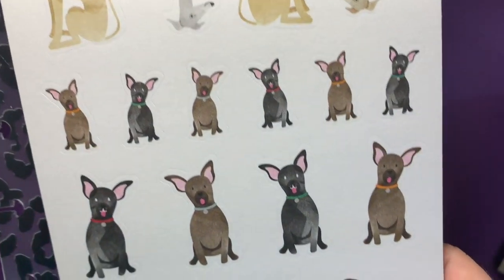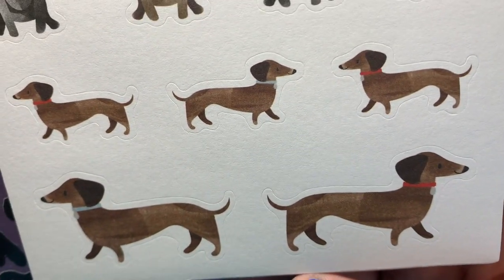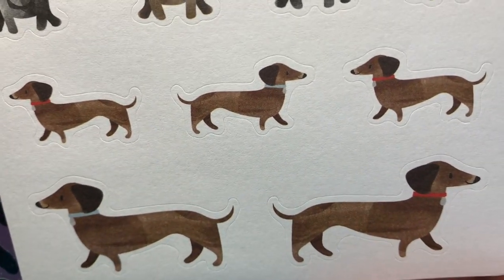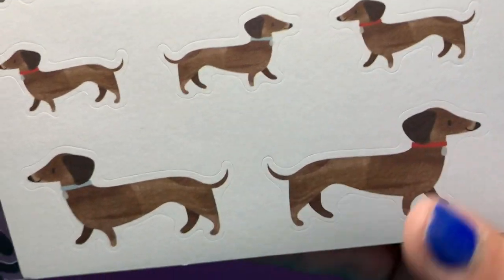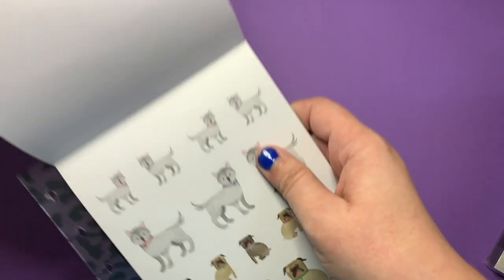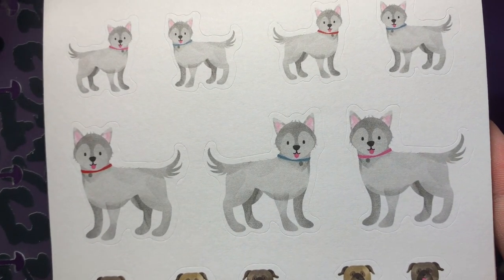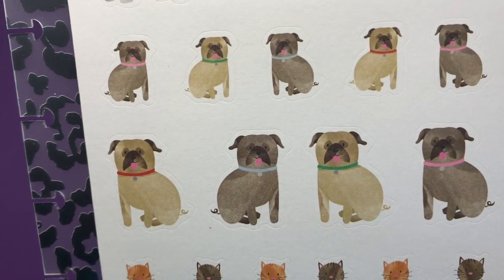Doggy. More doggy. And Scarlet! We have a dog named Scarlet who's a dachshund. I call them 'dash hounds' as a joke, and then I forget what they're actually called. So I could just call this the Scarlet sticker. I can't wait to do a whole Scarlet spread. Little terrier, white terrier, or huskies. Puggies.